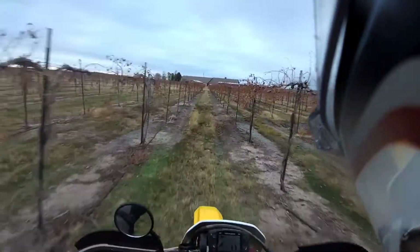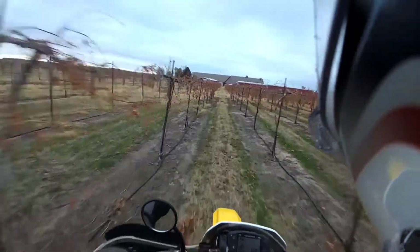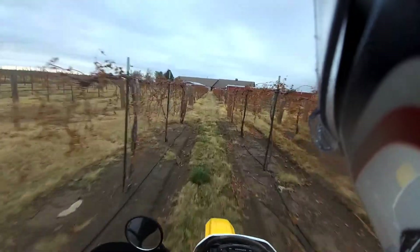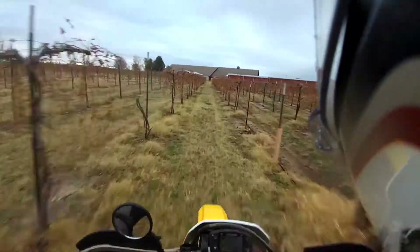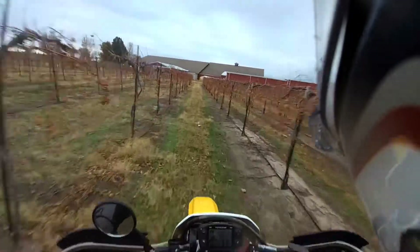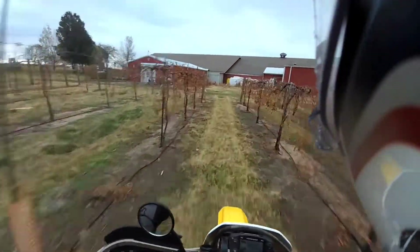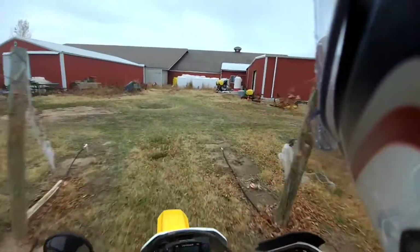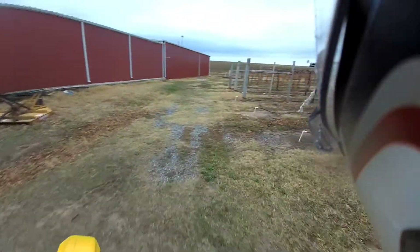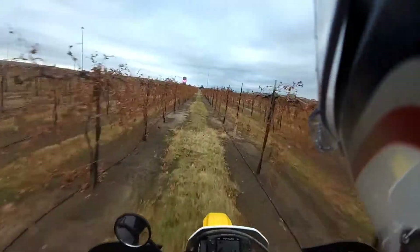Some of you familiar with vineyards will ask why there's a drainage ditch going through the center of the vineyard. Well, that's not by my design - this thing was already here when I got here. It's extremely flat out here, which is a horrible place to try to grow grapes, but sometimes we get lucky.